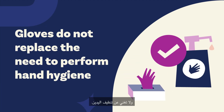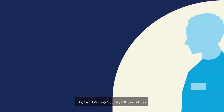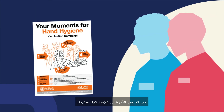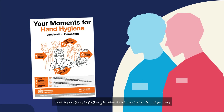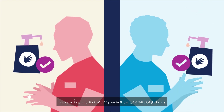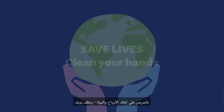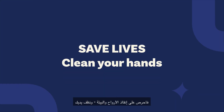Gloves do not replace the need to perform hand hygiene. The nurses both go back to their work duties, knowing what to do to keep themselves and their patients safe. They clean their hands — because it might involve gloves, but it's always hand hygiene. And excessive medical glove use can also impact the environment. Save lives and the environment: clean your hands.